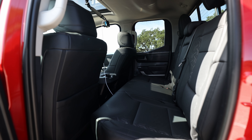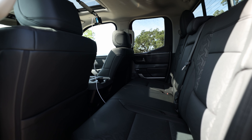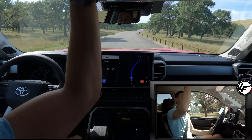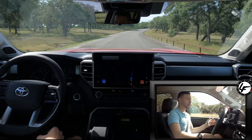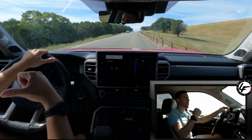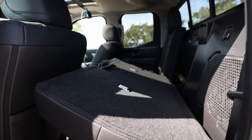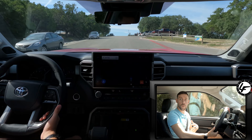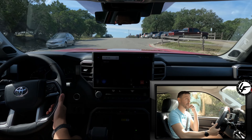This double cab is loaded — it has a heated steering wheel, heated and ventilated seats, a 14-inch screen, and a sunroof. Of course, no panoroof on the double cab. You can actually fold down the seats in the double cab. There's a JBL subwoofer in the back and the sound system sounds really, really good. The bass is good.